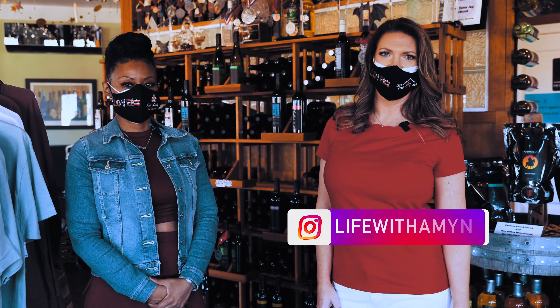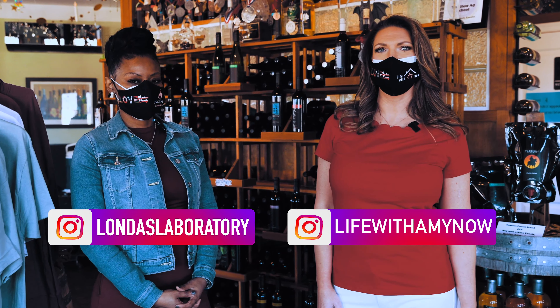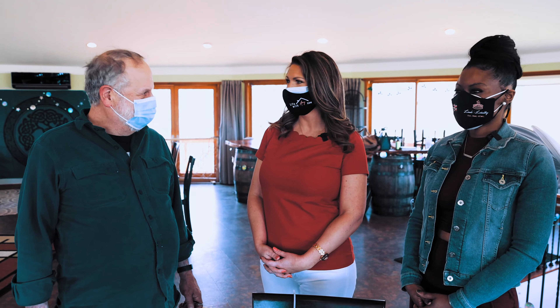I'm Amy with Life With Amy Now, and I'm Landa with Landa's Laboratory. Today we are here in Leesburg, Virginia at Fabioli Cellars. We are here with Doug Fabioli, the owner and vintner of Fabioli Cellars. Doug, you're going to take us through how to do a tasting and tell us a little bit about your newest wine coming out in April.